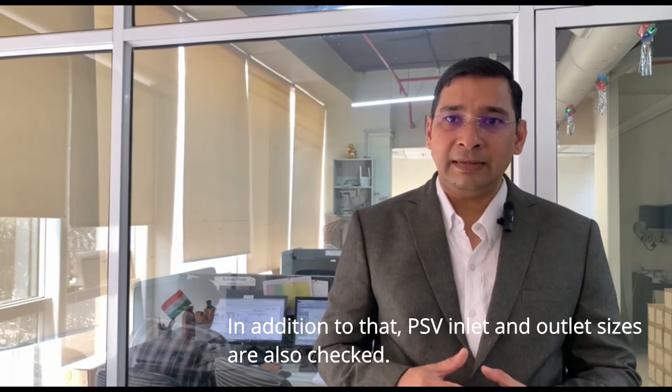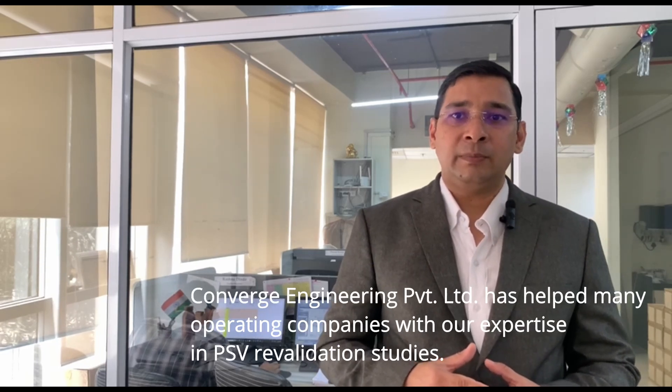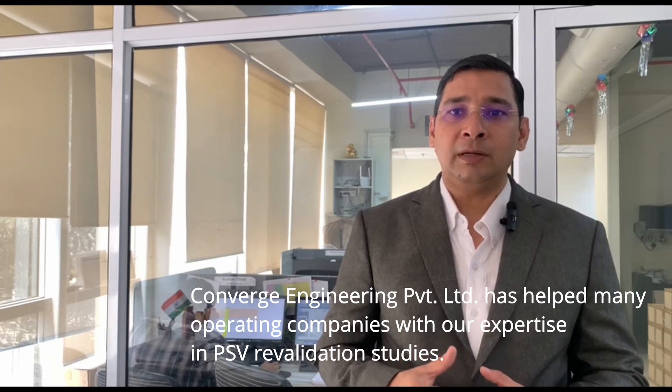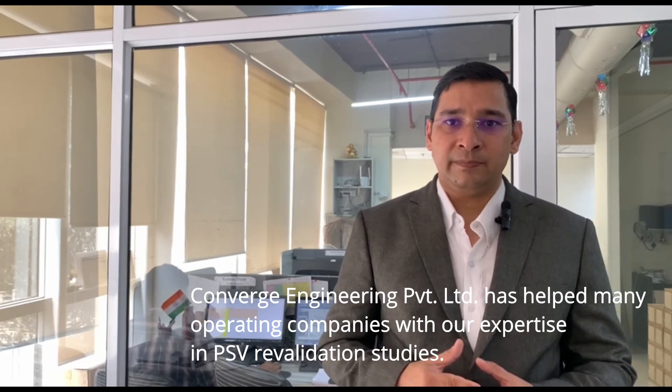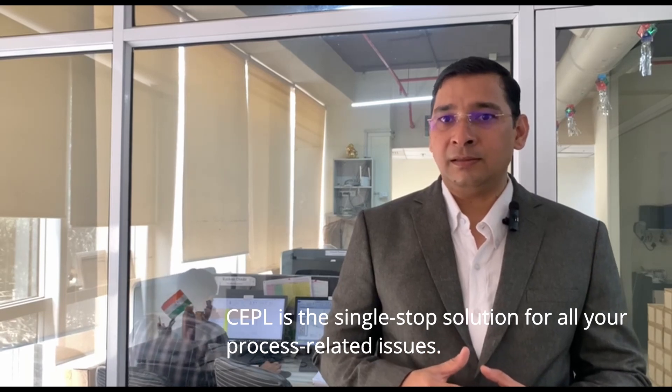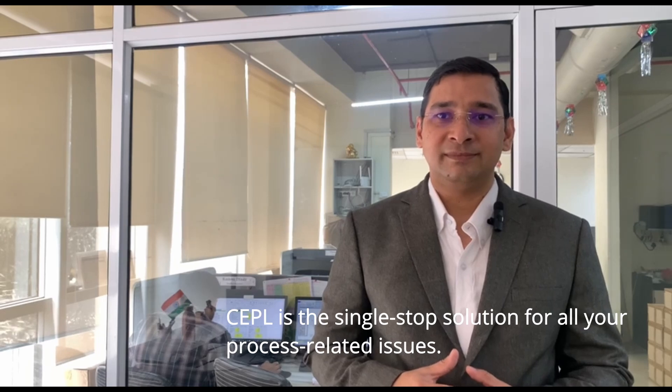In addition to that, PSV inlet and outlet sizes are also checked. Converge Engineering Private Limited has helped many operating companies with our expertise in PSV revalidation studies. CAPL is the single stop solution for all your process related issues. Thank you.